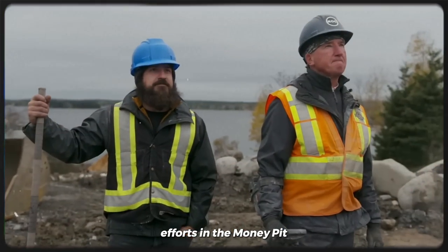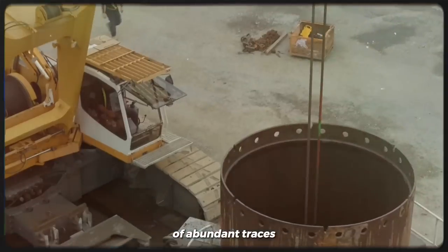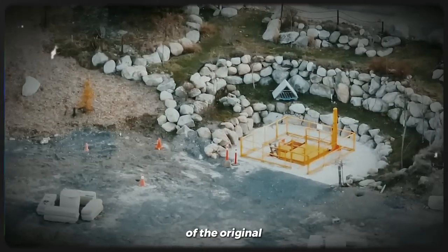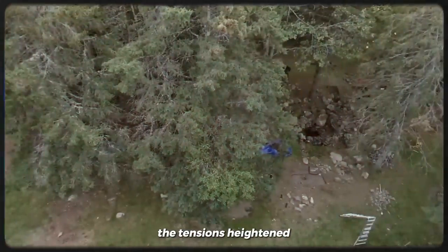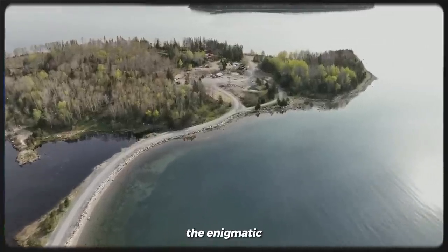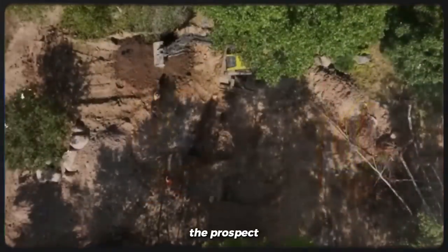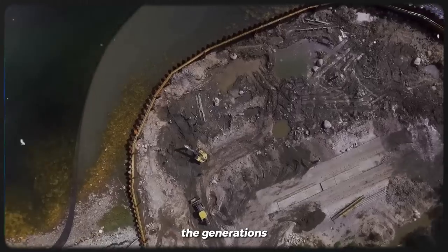Their excavation efforts in the Money Pit area yielded a remarkable breakthrough with the detection of abundant traces of both silver and gold at the precise depth of 90 feet. This revelation fueled speculations that they had finally honed in on the location of the original Money Pit, or perhaps a tunnel leading to an adjacent treasure chamber. As the team persevered, tensions heightened and the entire world watched, holding their breath in anticipation. The enigmatic revelations on Oak Island left both the team and spectators bewildered, yet their unyielding determination to unearth the truth endured.